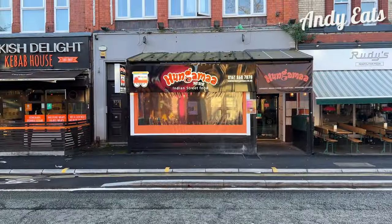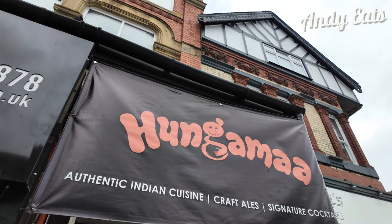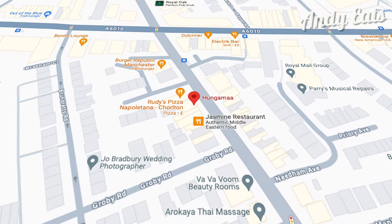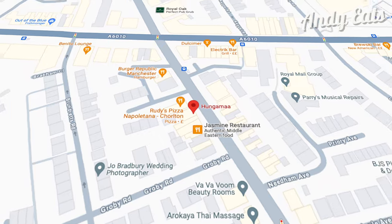Hi everyone. I'm here at Hungermar today for a Sunday lunch. Not just any lunch actually, but an all-you-can-eat buffet. I'm hungry already. Hungermar is located on Barlamour Road in Chiltern, just a few minutes walk from the tram stop and 25 minutes from the city centre.